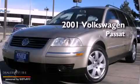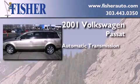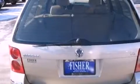This is a 2001 Volkswagen Passat. This car has an automatic transmission and a six-cylinder engine. It has a clean, non-smoker interior and new tires.